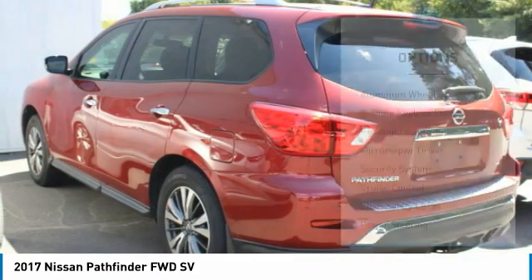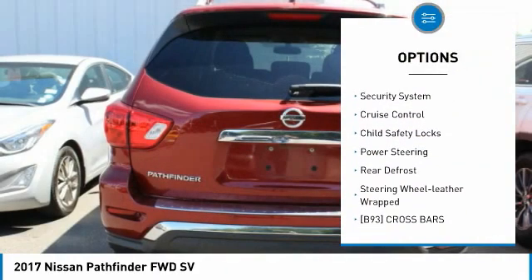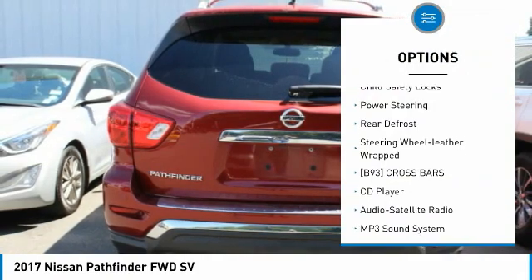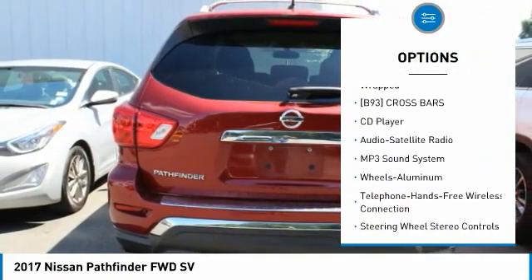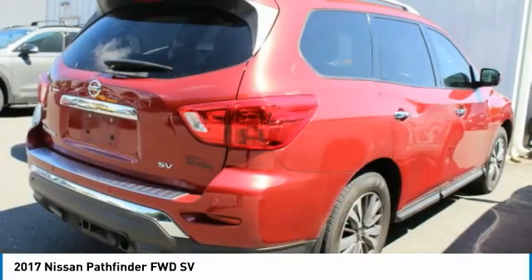Here are some of this vehicle's great options: aluminum wheels, remote keyless entry, headlights auto off, mirror memory, security system, cruise control, child safety locks, power steering, rear defrost, and leather-wrapped steering wheel.